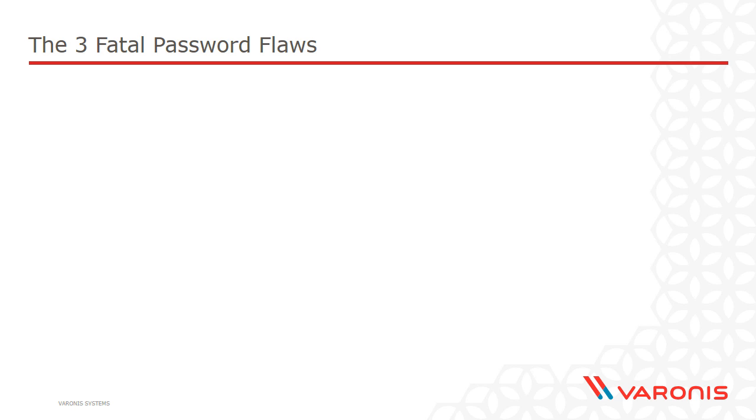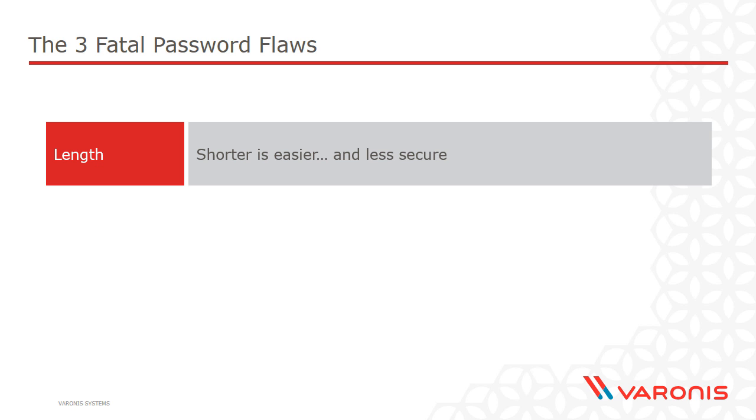Most people probably know how they're meant to create passwords, but let's just recap briefly here before we move on and create some strong passwords. I'm going to give you some good techniques to do that. Firstly, one of the things that people consistently get wrong with passwords is length. They create short passwords, and the simple reality is the shorter the password, the more likely it is to be hacked.